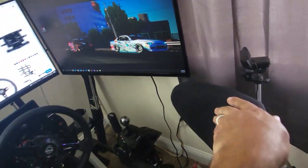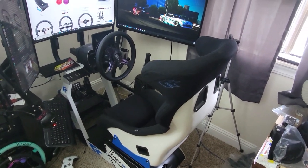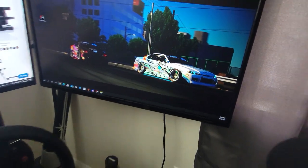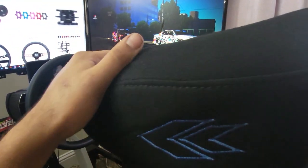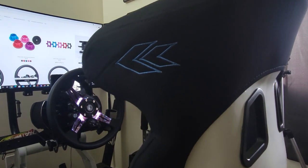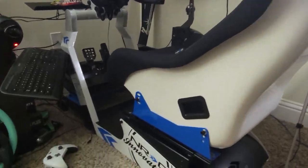NRG Innovations is giving one of these away at ESDA for the final round as a prize. Just a quick look at this seat — I had to fluff the padding and everything since it came in a box. Love the embroidered NRG Innovations logo right there, as well as the NRG on the back.